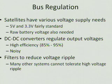Each satellite has loads that need specific voltages. For ours, it's 5.0 and 3.3 volts, and we also need a raw battery voltage. Our DC-DC converters regulate the output voltage and have fairly high efficiency, roughly around 85 to 95 percent. However, they do produce noise, and we use filters to reduce the voltage ripples. Many other systems cannot tolerate high voltage ripples.